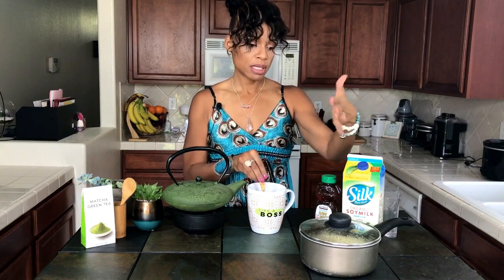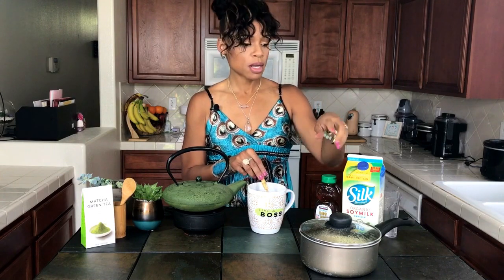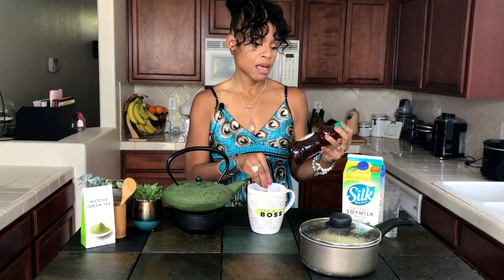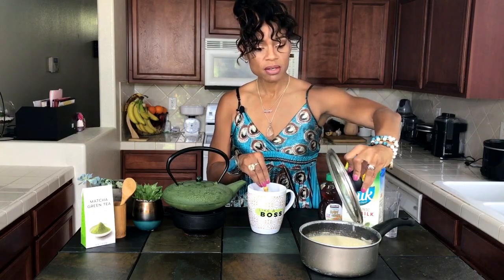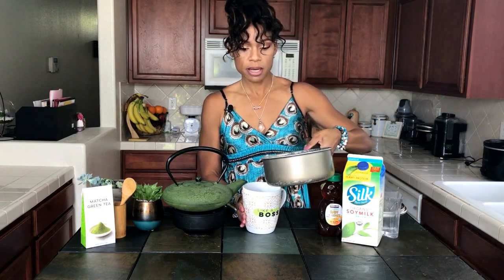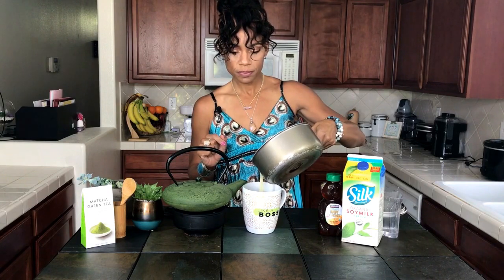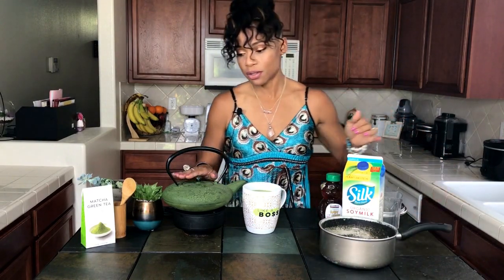Then you take your milk — you can use almond milk, coconut milk, soy milk, any type of non-dairy milk, or regular milk. I just prefer non-dairy. You take milk, water, and any sweetener you like — I've tried maple syrup and that tastes really good too. You warm that up on the stove, and then carefully pour your water, milk, and honey mixture into the mug. I'll make a big batch of this and put it in the tea kettle with little tea lights underneath, and it keeps it warm all day.